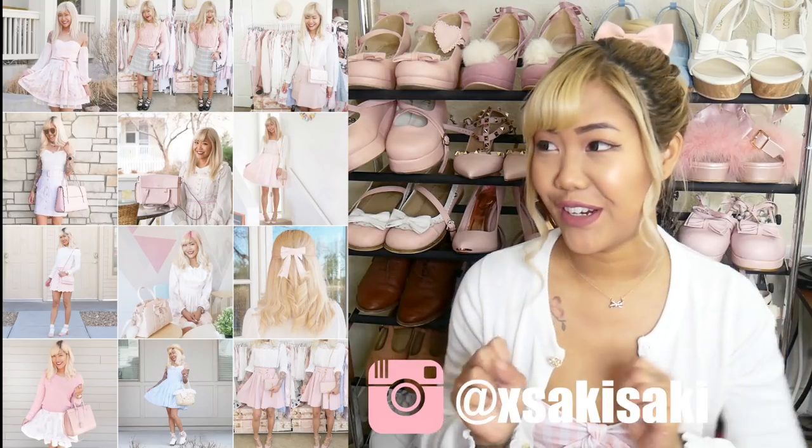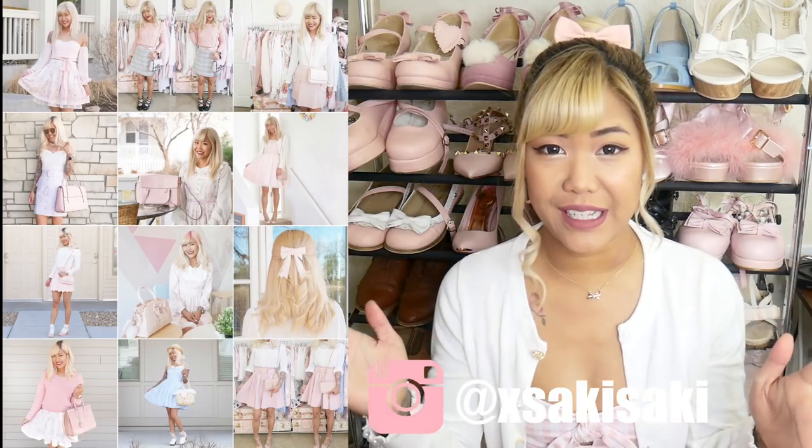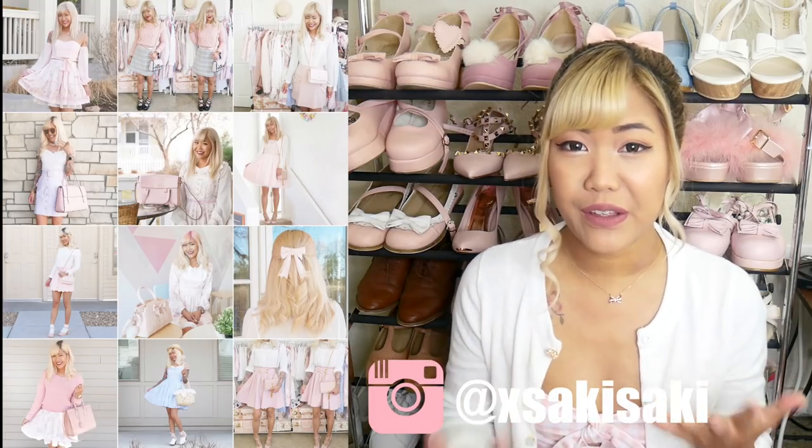Hi everyone, Saki here and welcome back to my channel. So today I have a very daunting task and that is I'm going to show you my shoe collection. I've been putting this off for a really long time just because I have so many pairs of shoes, so I know that filming and editing this video will be a nightmare.